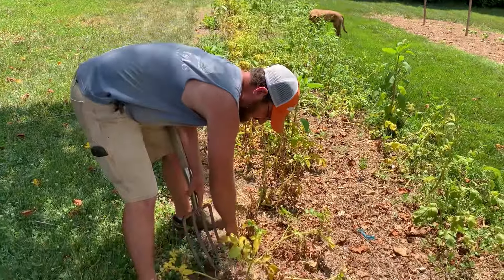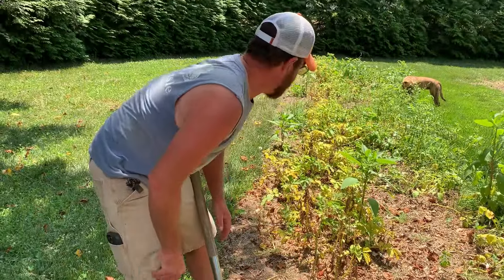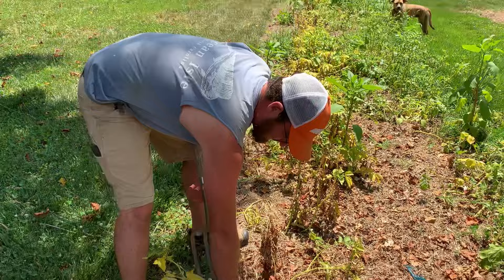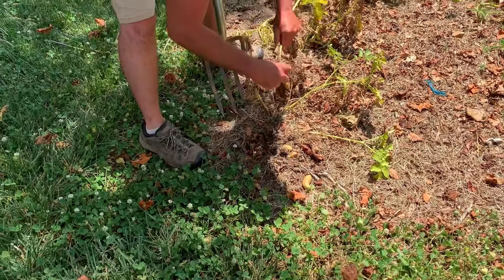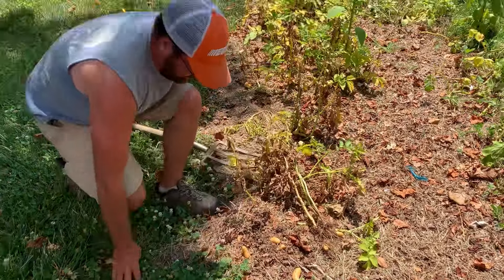All right, let's see what's under this. I don't expect this end of the bed to do very well — it's going to be better out there because this end stays a little more shady. Look, there's some taters! Better than no taters.